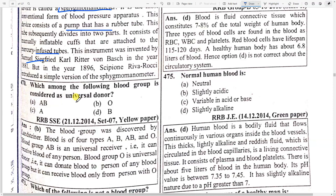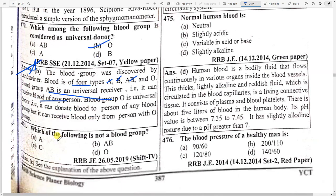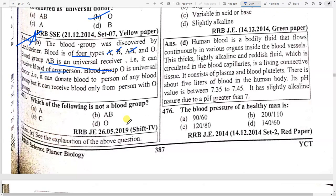Which blood group is considered a universal donor? Option B — O. The blood group was discovered by Landsteiner. Blood groups are of four types: A, B, AB, and O. Blood group AB is the universal receiver — it can receive blood from any person. Blood group O is the universal donor. Which of the following is not a blood group? Option C — it's not one of A, B, AB, O.